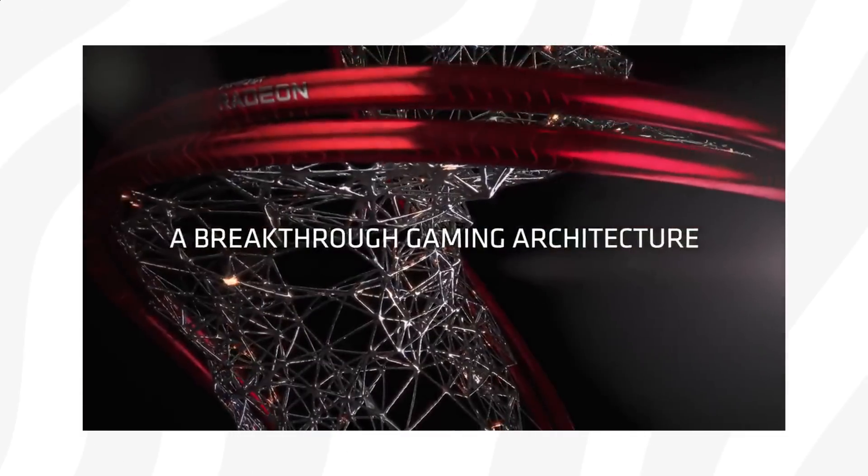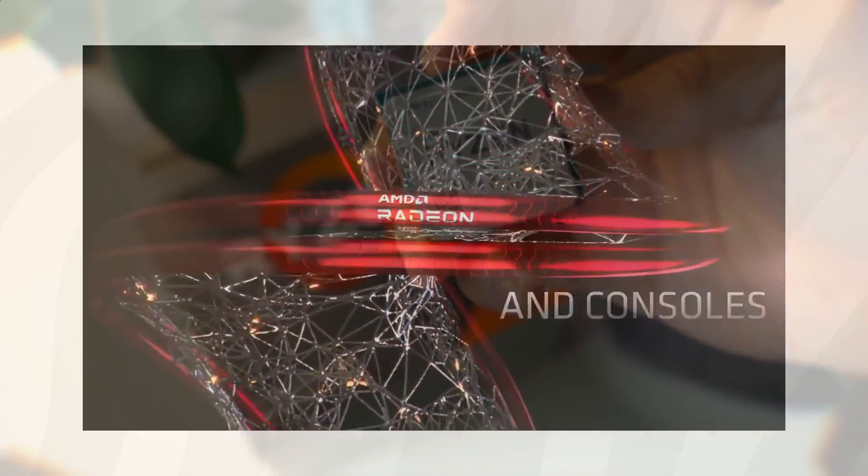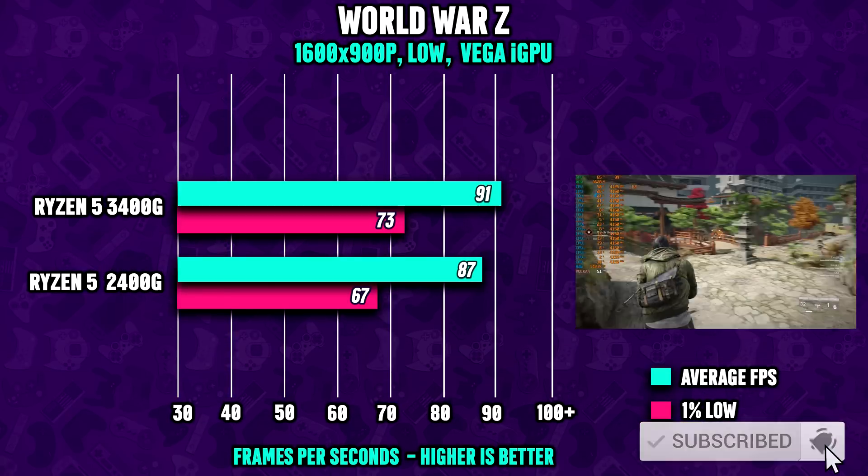So the obvious question — do you think AMD has got what it takes? Down below, put either yes or no. Also, if you're getting any value from the videos on this channel, hit the like button — that would help the channel out a ton.